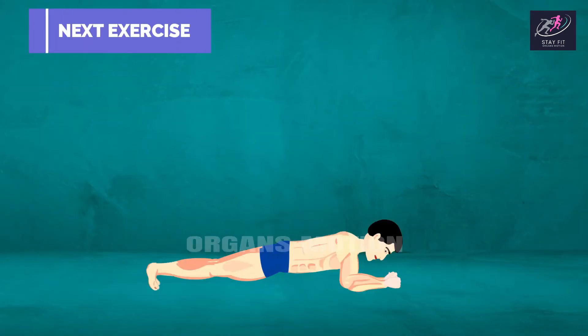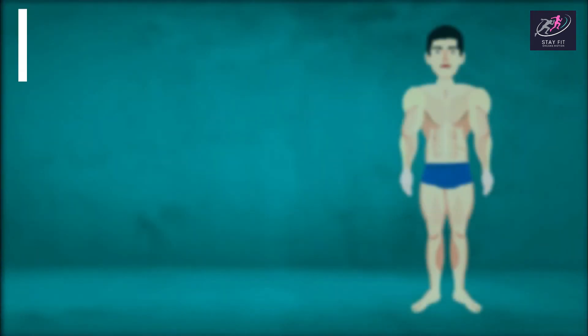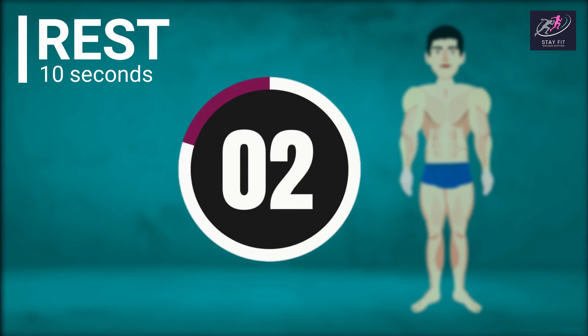Next exercise is Plank. 3, 2, 1, go. 30, 29, 28 ... 12, 11, 10, 9, 8, 7, 6, 5, 4, 3, 2, 1. Rest time. 10, 9, 8, 7, 6, 5, 4, 3, 2, 1.